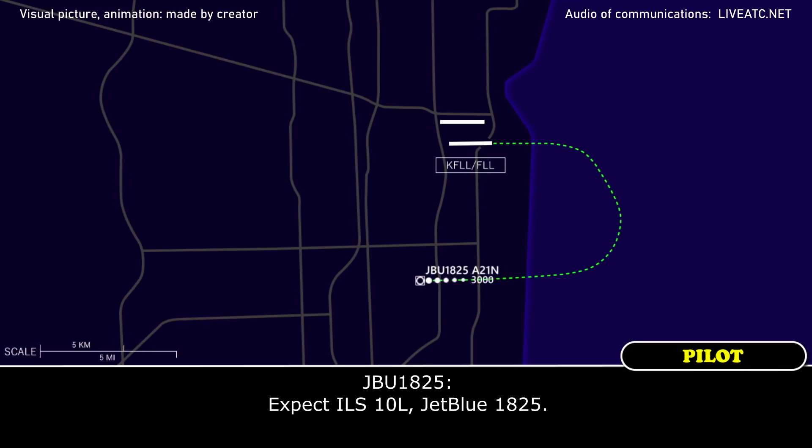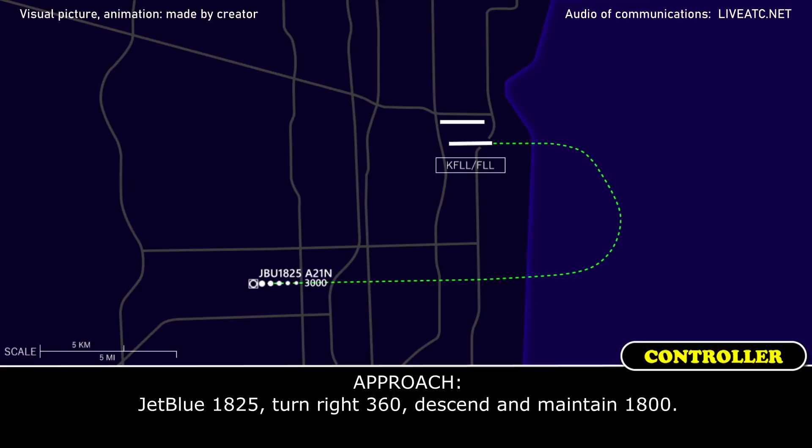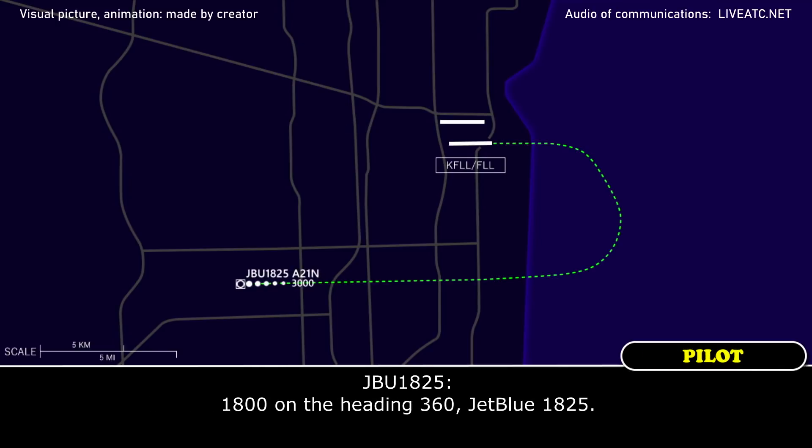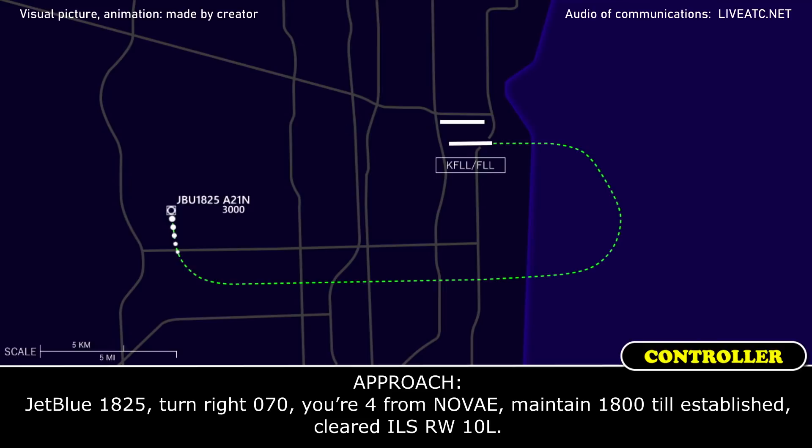JetBlue 1825, expect ILS 10R. JetBlue 1825, turn right 360, descend and maintain 1,800. JetBlue 1825, turn right 360, descend and maintain 1,800, heading 360. JetBlue 1825, turn right 070, report NOVA, maintain 1,800, established ILS 10R.